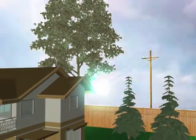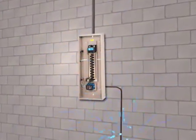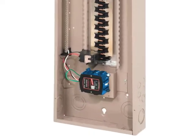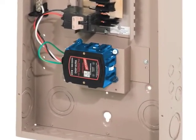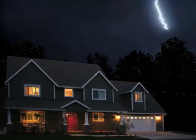But when excessive voltage passes through the device, it instantly diverts the damaging surge of electricity to a ground wire, providing total protection. A surge protection system is wired directly to the service panel, and installation requires the expertise of a skilled electrician.